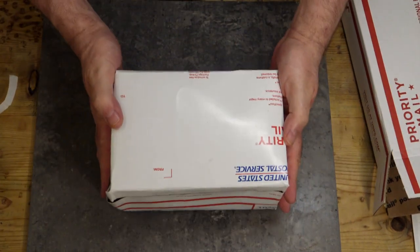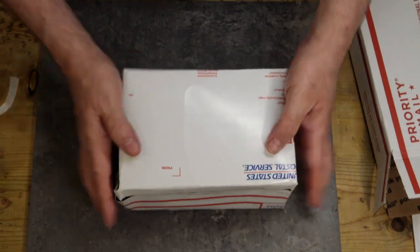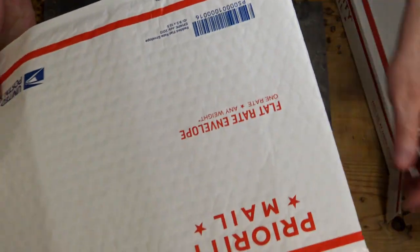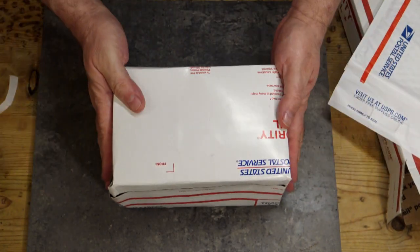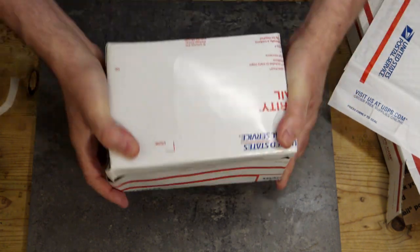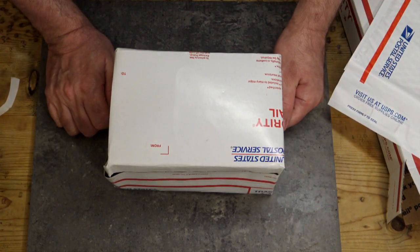You've now taken what would have been a nine or ten dollar package and reduced it down to a seven dollar package. It's in a cardboard box where your items are protected, so we don't need the bubble wrap envelope. We're reducing plastic and getting the order safely and neatly to our customer while following post office guidelines.